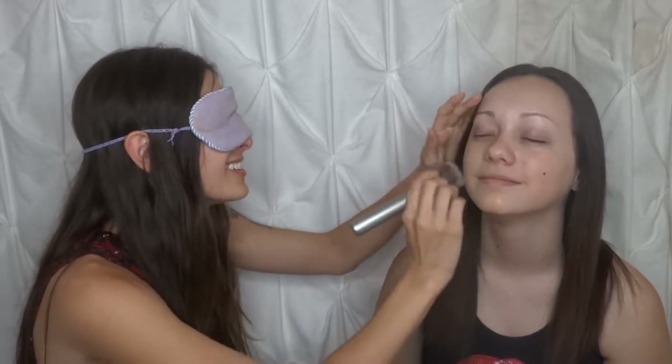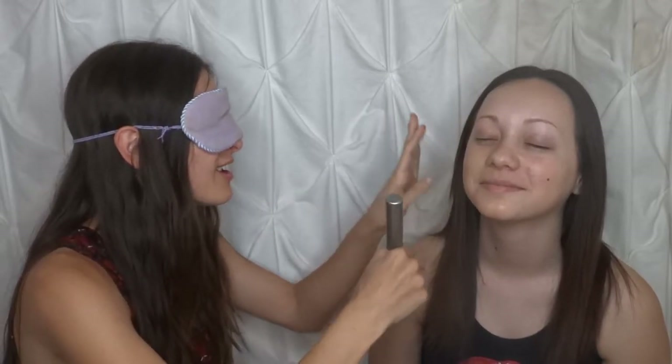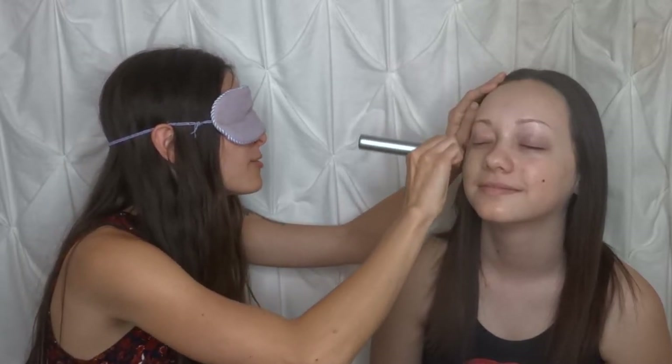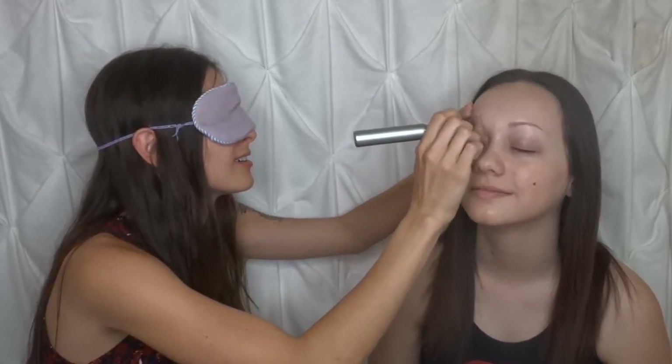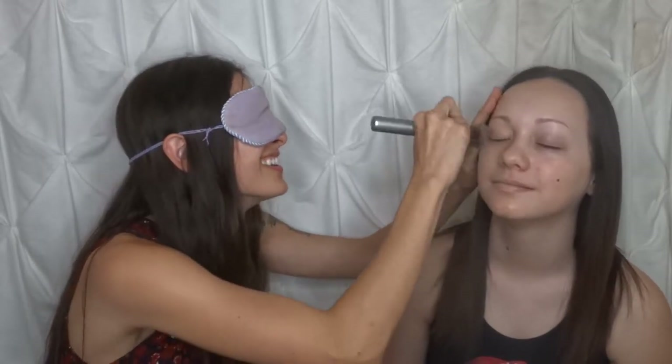Pat. This is way harder than it seems. After watching videos, I was like, okay yeah, it doesn't seem too hard — maybe if you were doing your own makeup, but someone else's is different. And then I'm just going to swirl. I see people do that sometimes. I think I need more.